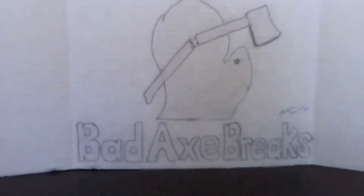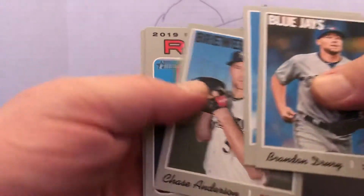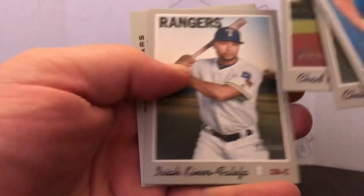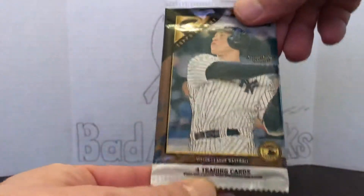We're gonna go with the 2019 High Number Heritage. Let's see what we get out of here. Not the rookies we're looking for, but a nice Christian Yelich — I always like Christian Yelich. Check the back of these real quick. I don't think there's anything special there, let's move on.